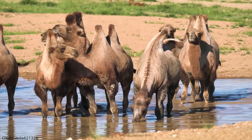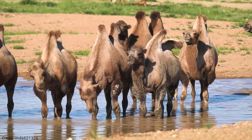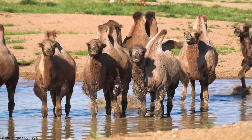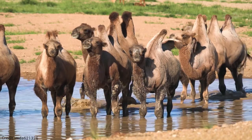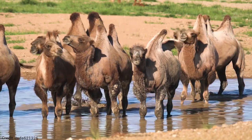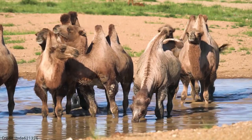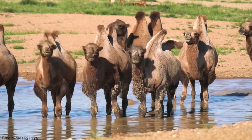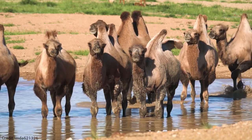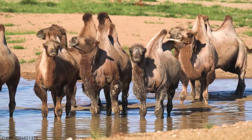Bactrian camels have a very thick coat of fur that helps to protect them from the cold winters and hot summers. They have two rows of eyelashes and three sets of eyelids to protect their eyes from sand and dust. They also have long, slit nostrils that can be closed to keep sand out, and wide, padded feet that help them to walk on soft sand without sinking.